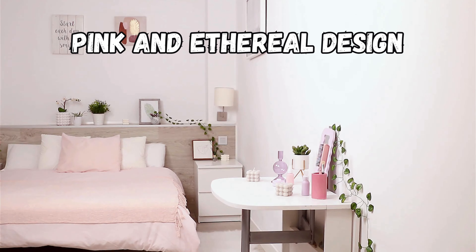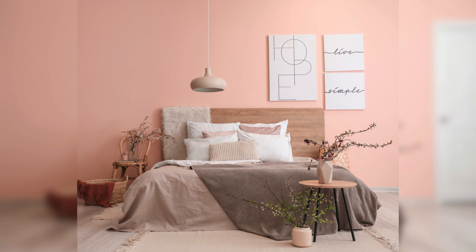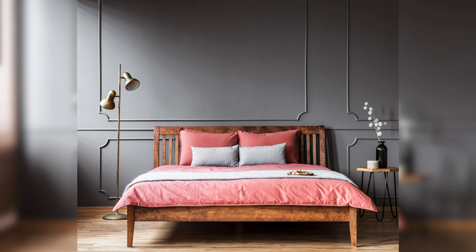The pink and ethereal design is all about soft pink hues and ethereal accents for a truly dreamy bedroom. It's perfect for those who love a touch of whimsy and elegance in their space.